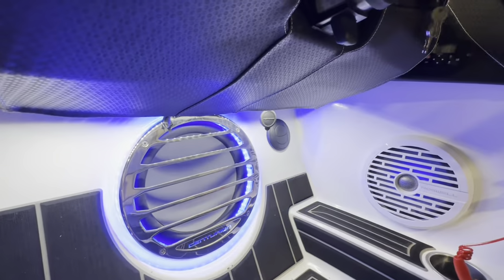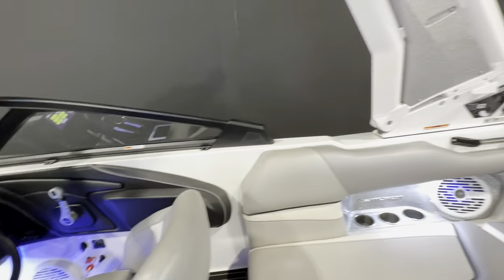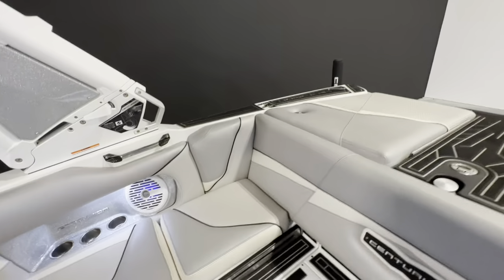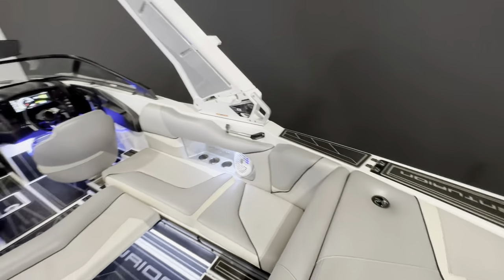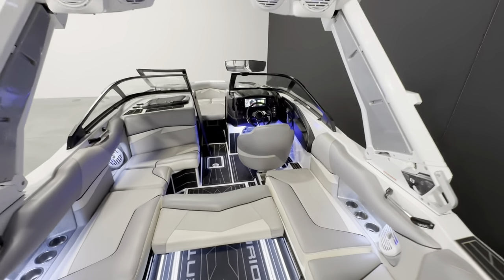It also comes with Roswell Bombshell racks, another heater on the tower, and a heater under the driver as well. Again, this is a 2019 Centurion Fi23 that we just got in. If you have any further questions, please reach out to Board Co. Thanks for watching!